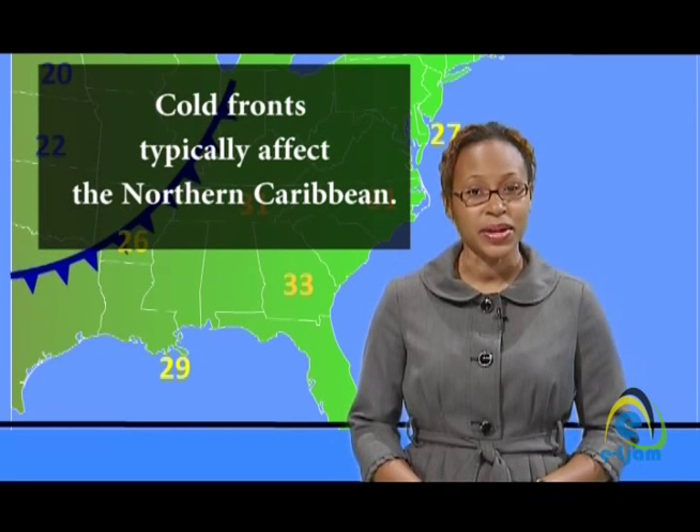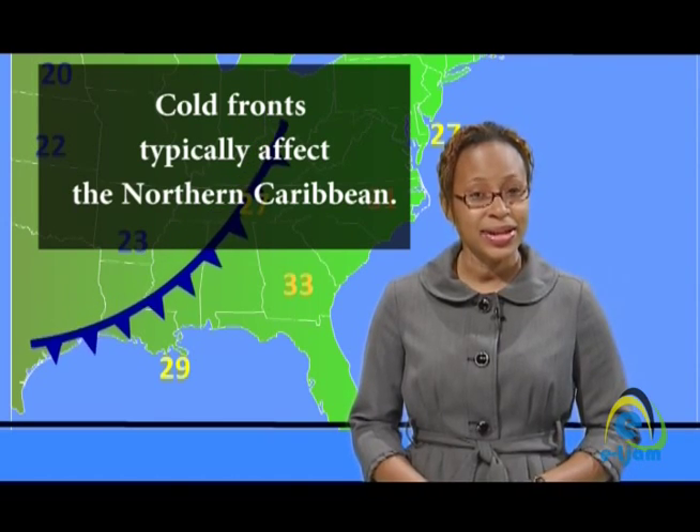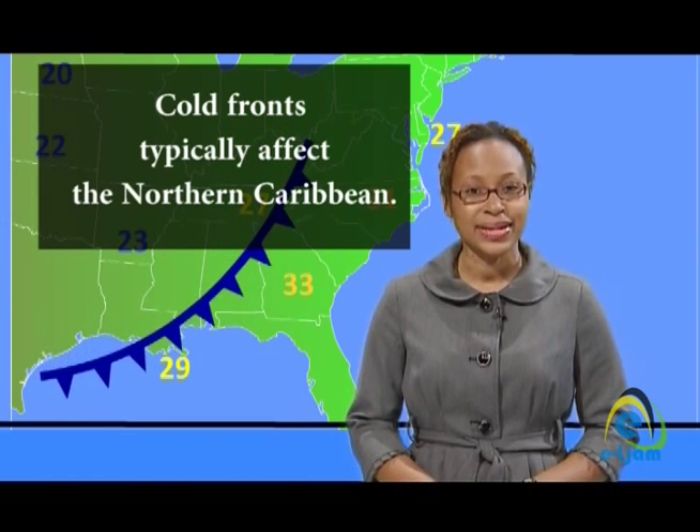Cold fronts typically affect the northern sections of the Caribbean, but from time to time, even areas as far south as Barbados and Trinidad can get one or two cold fronts in a season. The next time a cold front rolls around, I am sure you won't be shy about passing on a few facts to the people in your circle.